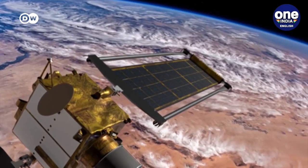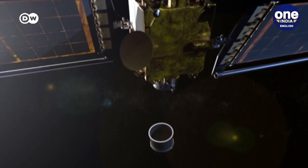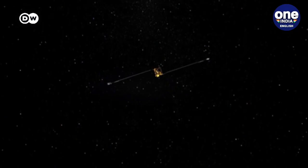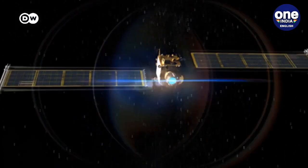DART is the first space probe aimed at diverting an asteroid, keeping it from hitting Earth. Armed with a camera and a high-tech navigation system, the probe is set to reach its target in October 2022, 11 million kilometers from Earth.